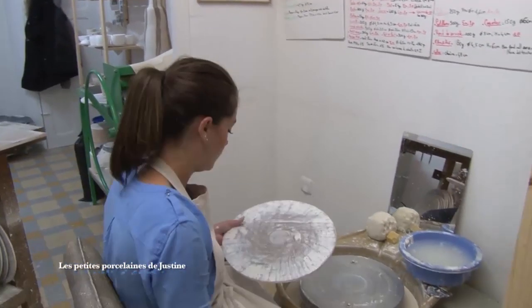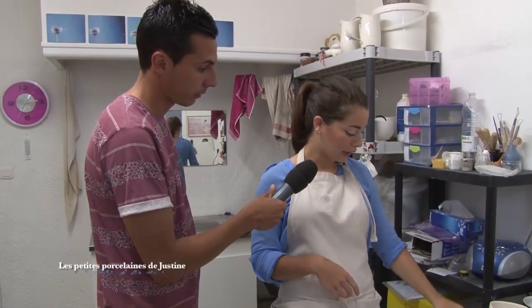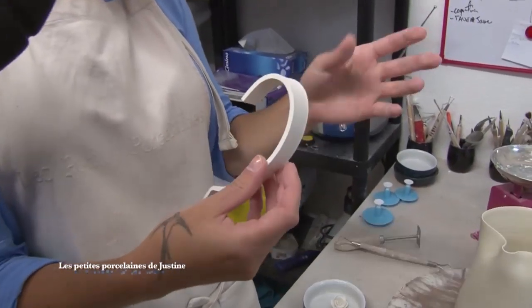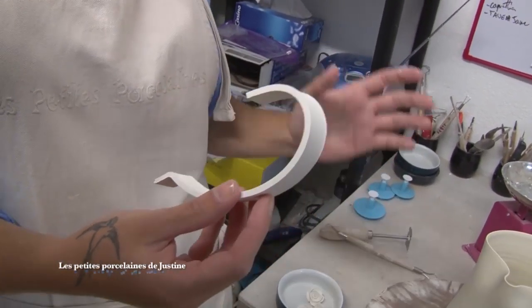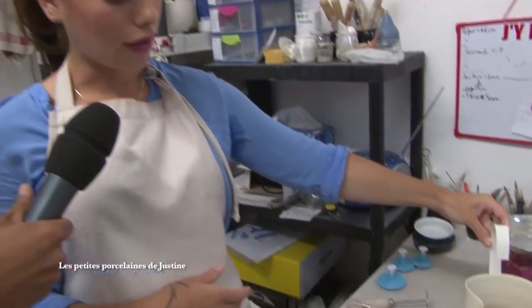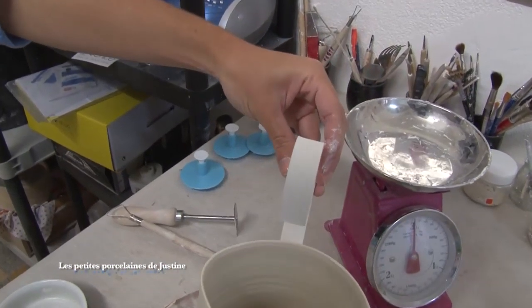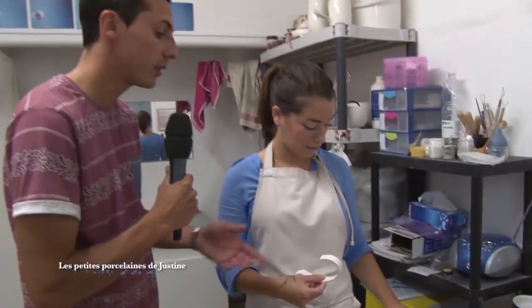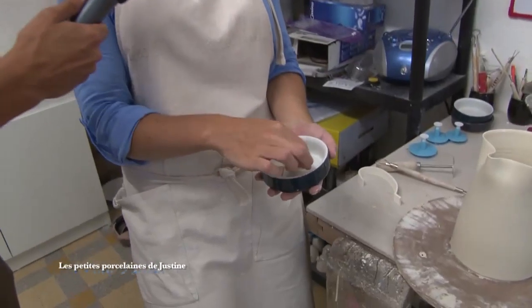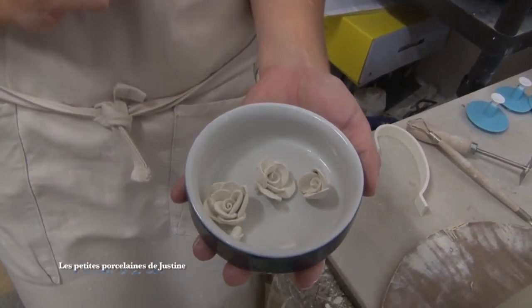Ensuite, il y a le garnissage : s'il y a des anses ou des petites fleurs à coller. Par exemple, voilà une anse que j'ai fabriquée. Ma petite spécialité, c'est de coller tout ça à sec. Normalement ça se colle quand les pièces sont humides, mais moi je prépare tout à l'avance et une fois que les pièces et les anses sont sèches, je vais tout coller. Je vois des petites roses — voilà, les petites roses que je fabrique une par une à la main. Elles sont toutes différentes. Je les fabrique une par une et j'attends qu'elles sèchent avant de les coller.